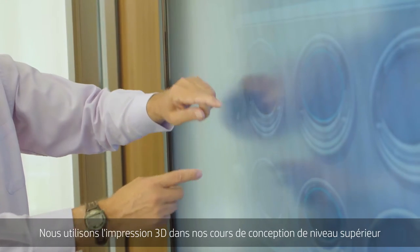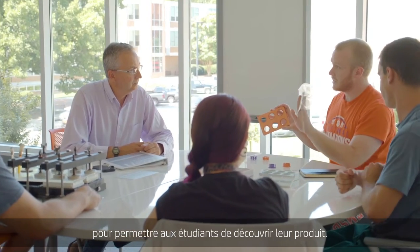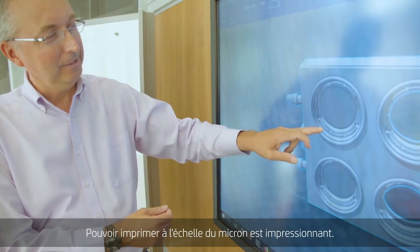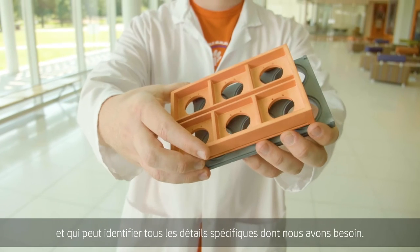3D printing is used within our senior design course to allow the student to see their product for the first time. The Multi Jet Fusion 3D printer is really incredible. Being able to print on the micron scale is mind-blowing. It's extremely helpful to have a printer that has that really low tolerance that can pick up all of the specific details we really need.